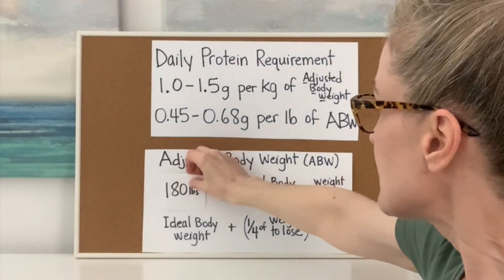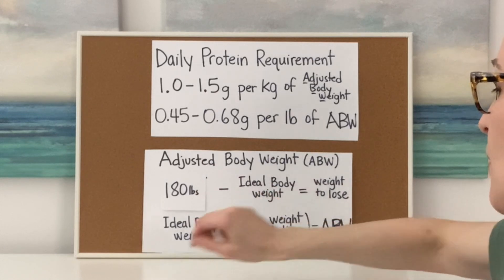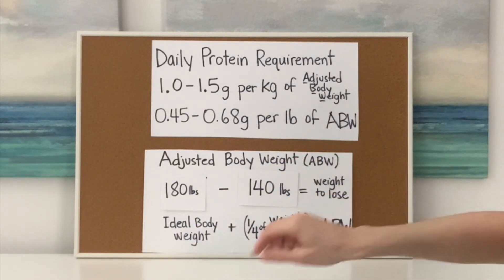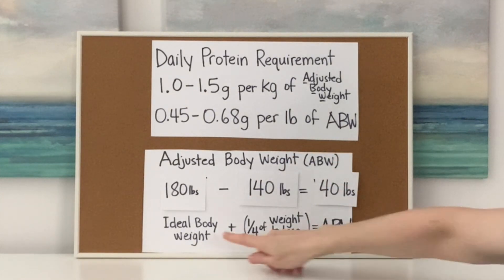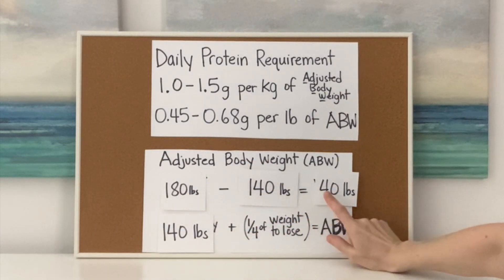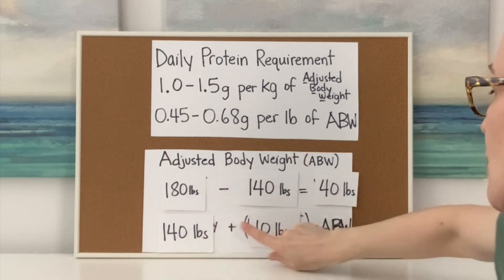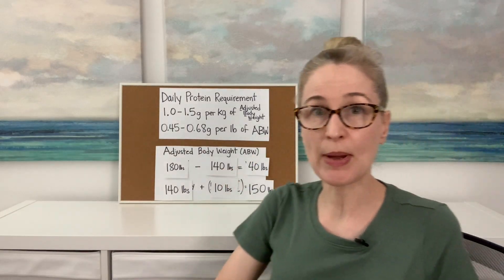Let's do a quick example. Let's say someone weighs 180 pounds and they want to get to 140 pounds, so we know they need to lose 40 pounds. We take their ideal body weight and add just a fourth of the weight they need to lose, and we end up with an adjusted body weight of 150 pounds. That's what they would use for the calculations.